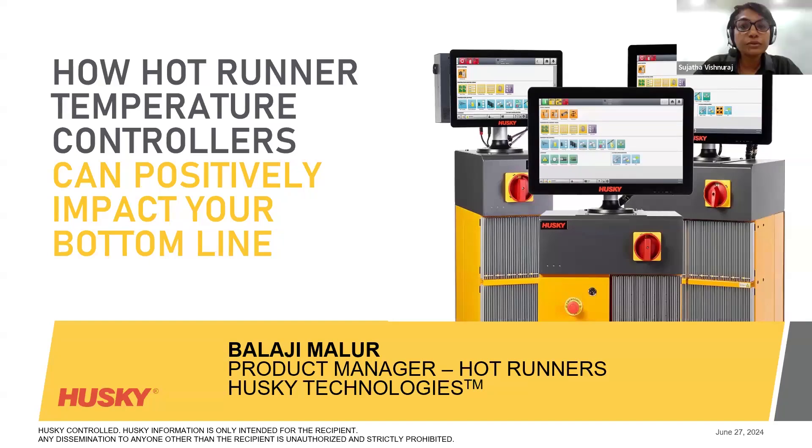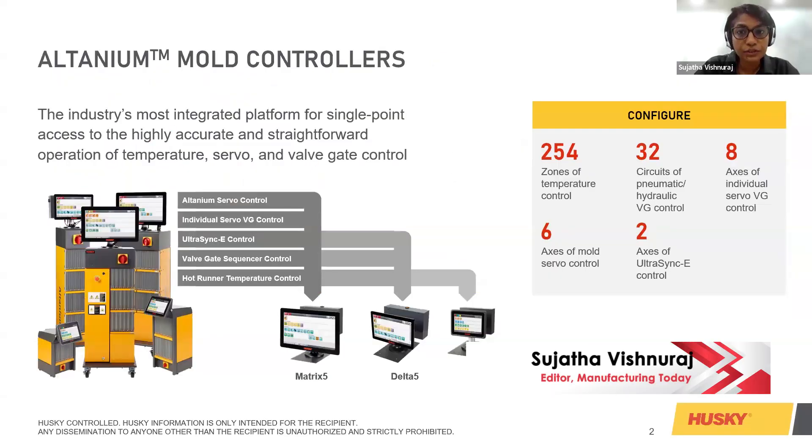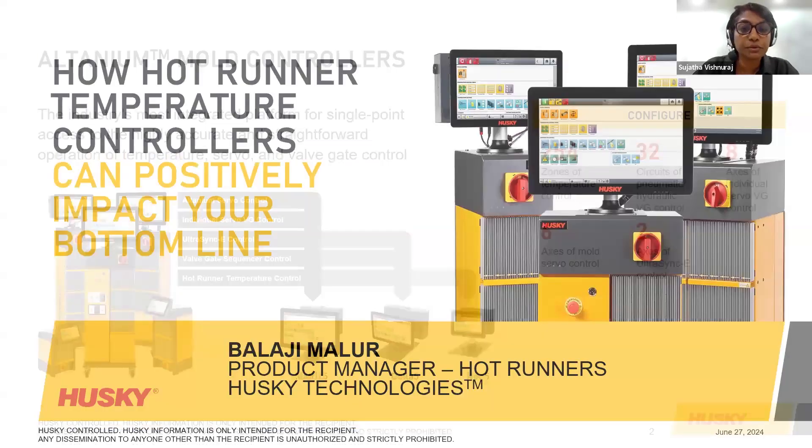Good afternoon and welcome everyone to today's webinar on how hot runner temperature controllers can positively impact your bottom line, presented by Husky Technologies. This webinar is presented by Manufacturing Today, a premier magazine from the ITP group.